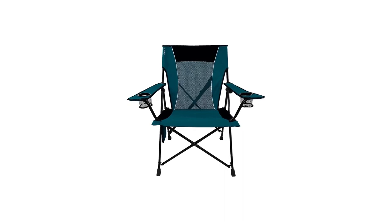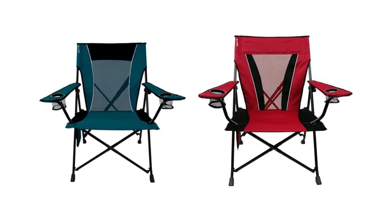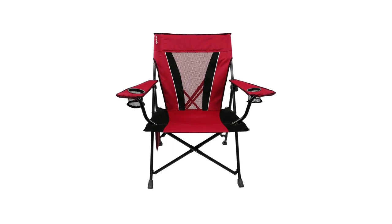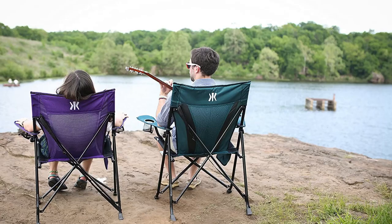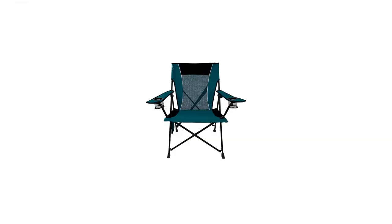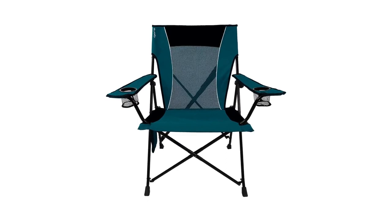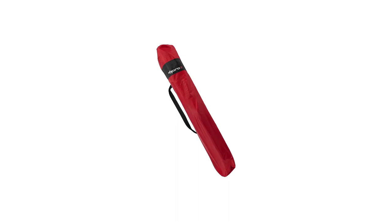Number 5 in my list is the Kijaro Dual Lock Portable Camping Chair. For anyone sick of that sports chair slouch, the Kijaro Dual Lock Folding Chair is the model you've been waiting for. The frame holds the seat and back fabric taut by locking open to provide a firm foundation, and a comfortably angled back panel promotes relaxation rather than rigidity. Along with one of the tallest seat heights we tested, the Kijaro is among the most natural chairs to stand up out of. And feel free to leave the annoying carry bag at home — this chair has an adjustable shoulder carry strap attached to the back of the frame, so it's easy to hoist it up and head out.